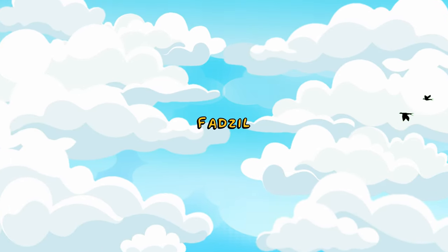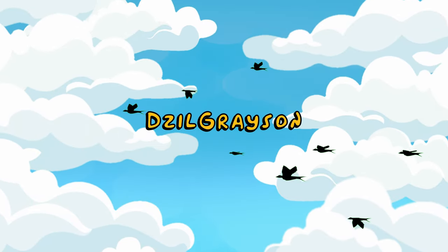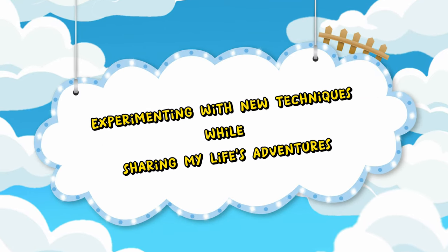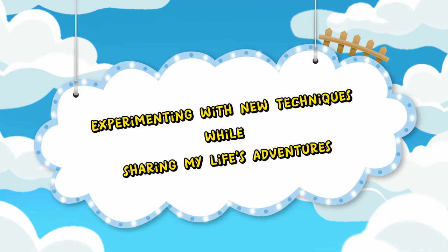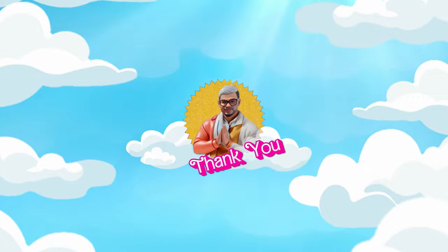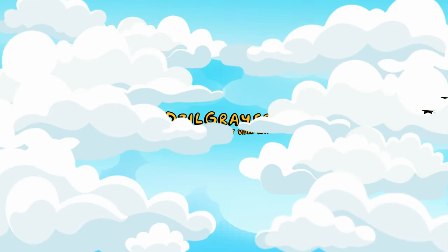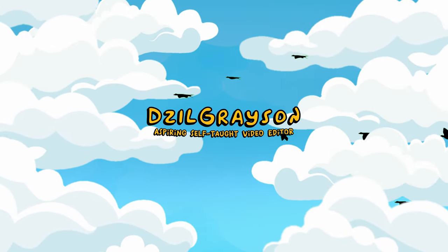My name is Fadzeel, aka Zeel Grayson, a wannabe video editor — well, better said as an aspiring self-taught video editor — experimenting with new techniques while I share my life's adventures. So thank you for choosing this video and being part of my journey. Now sit back, relax and enjoy the video.